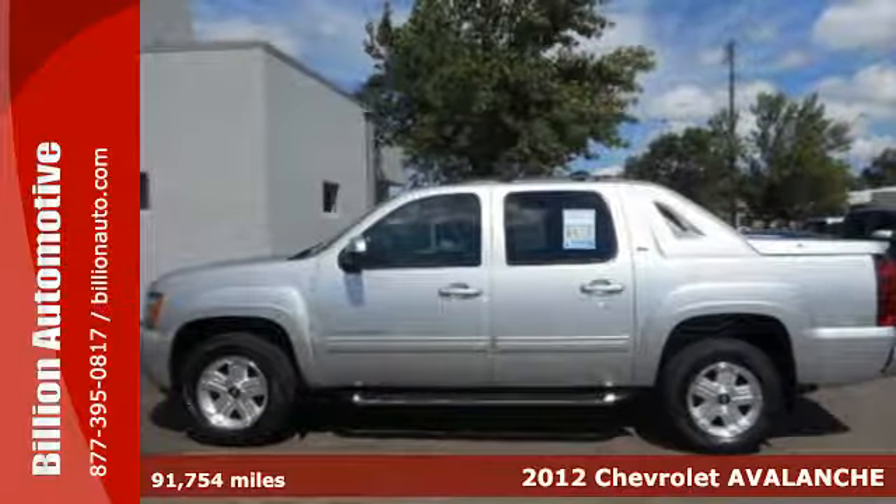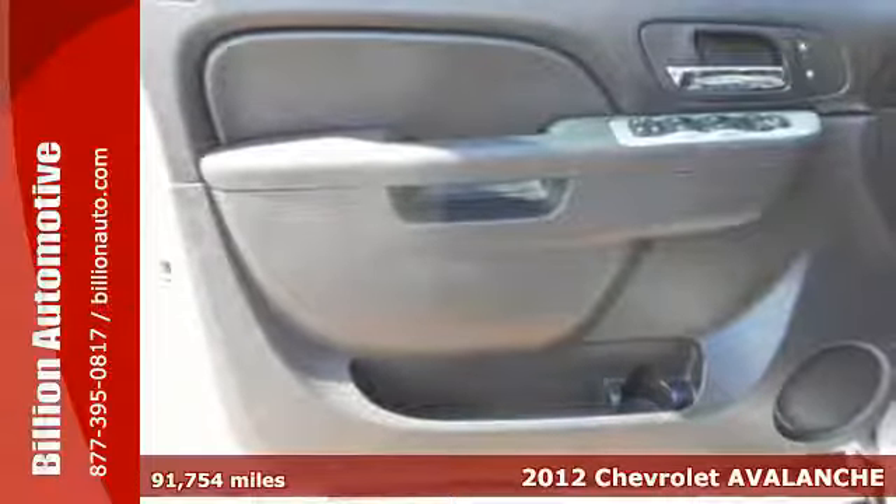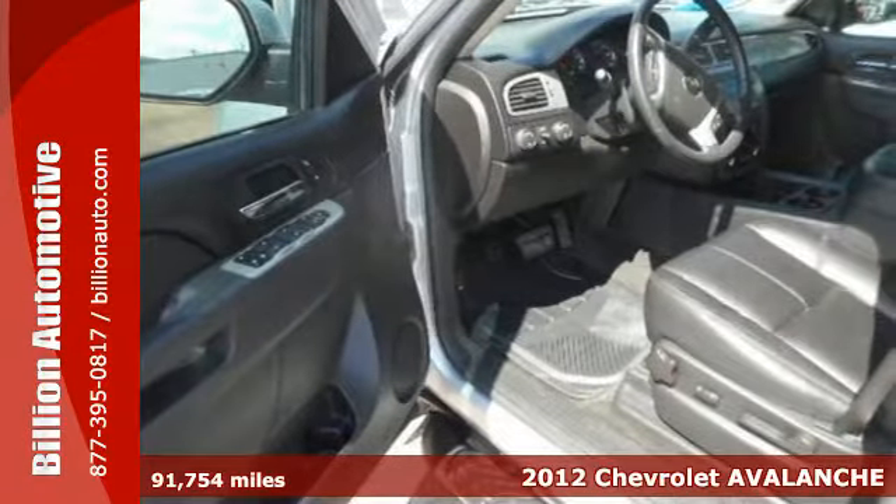It's a 2012 Chevrolet Avalanche. This award-winning truck comes with daytime running lights, alloy wheels, and heated mirrors for you and your passengers.